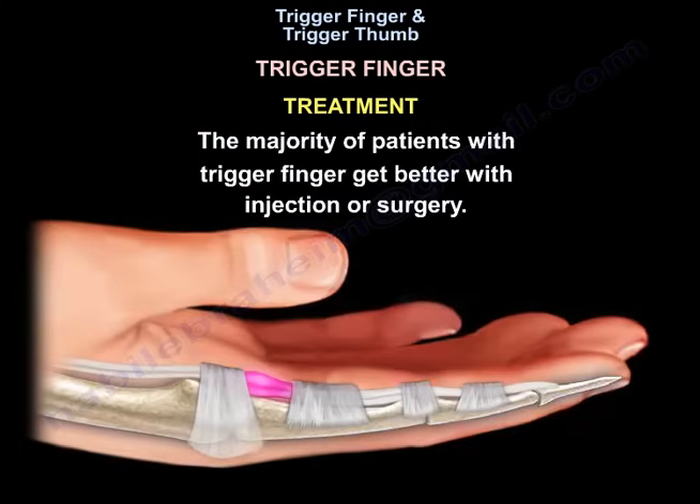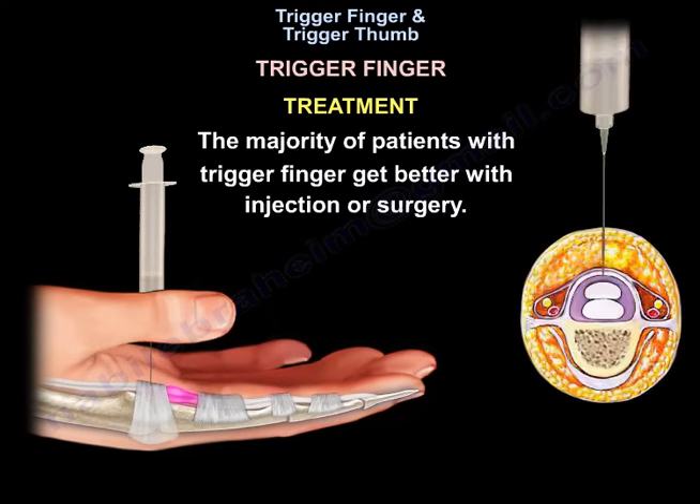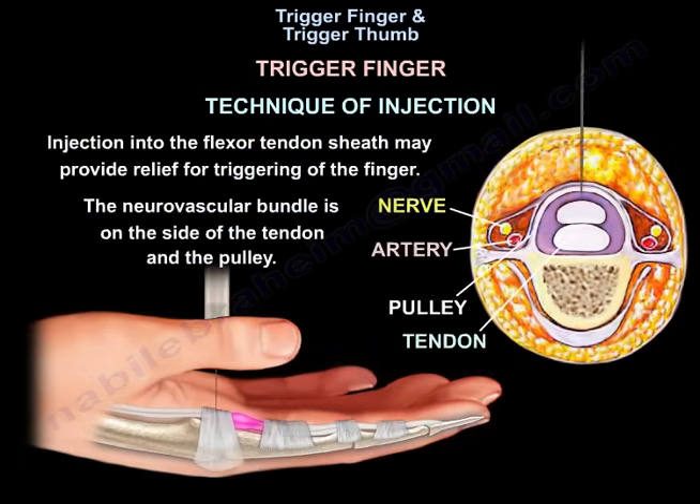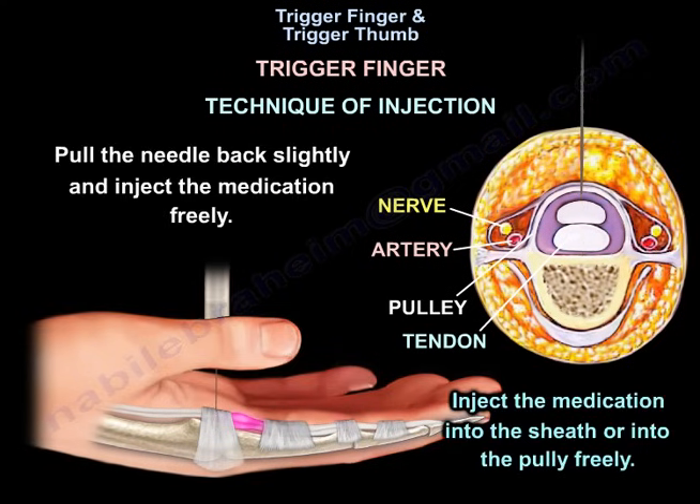The majority of patients get better with injection or surgery. For the injection technique, injection into the flexor tendon sheath may provide relief for triggering of the finger. The neurovascular bundle is on the side of the tendon and the pulley. After the site is marked, use a 25-gauge needle and advance it through the midline down to the bone, then pull the needle back slightly and inject the medication freely into the sheath or into the pulley.